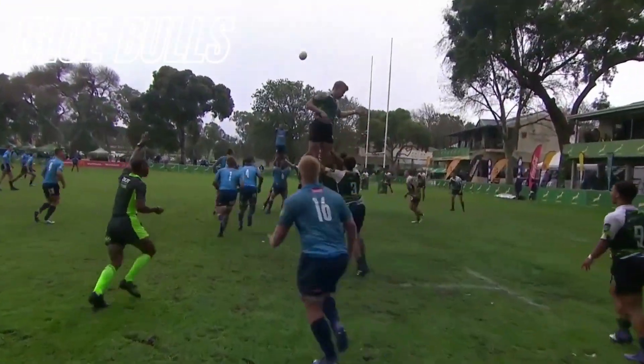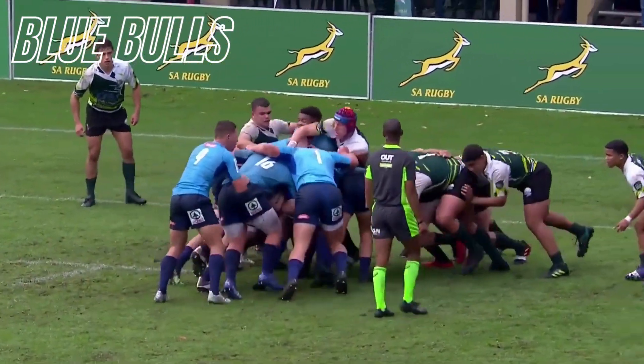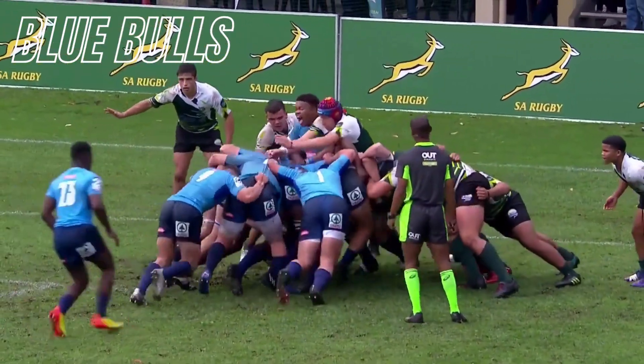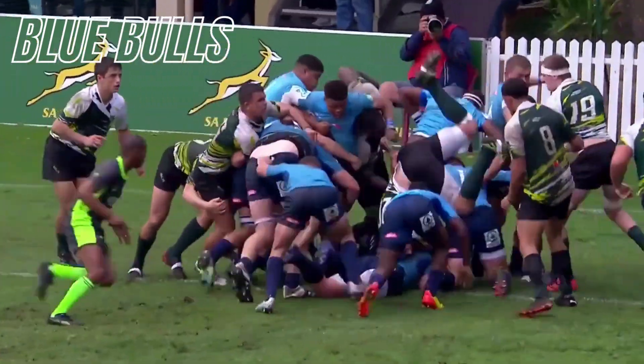De Vett Lottering feeds the lineout — rising high at the back. The Bulls set the rolling maul and they look to be going one way and one way only. Joining in the fun — but the Bulls are in again.